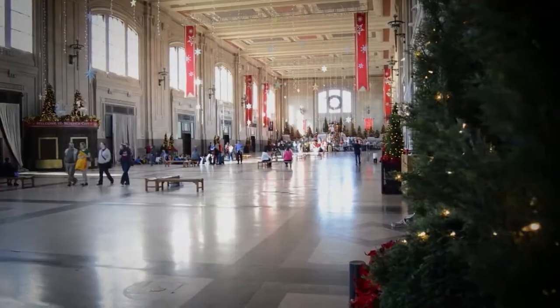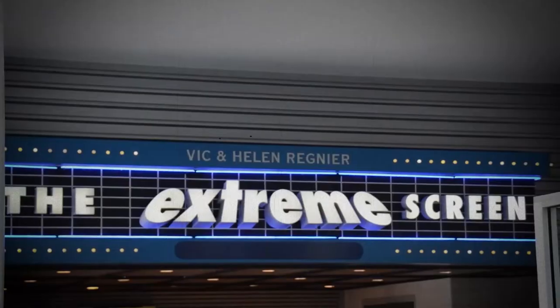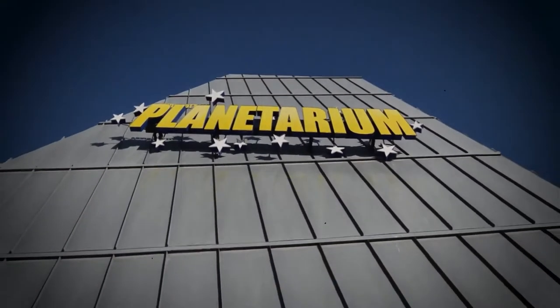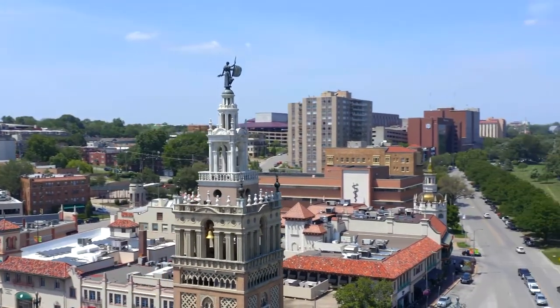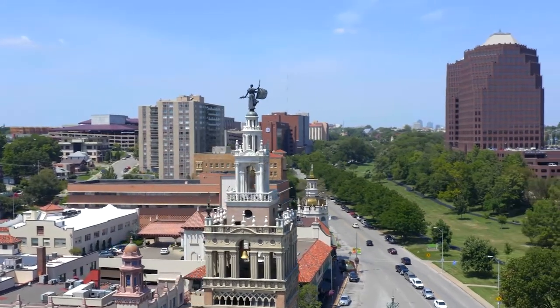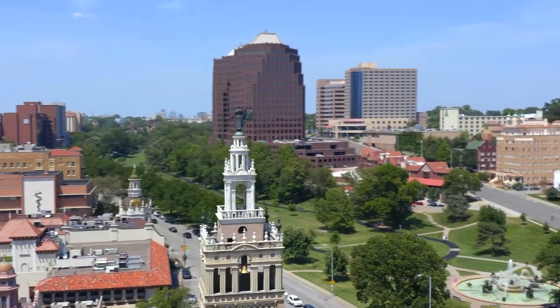With its impressive architecture, Union Station has so many interesting things to do inside, such as visiting Science City, watching a movie at Renier Extreme Screen Theatre, checking out Arvind Gottlieb Planetarium, and seeing a play at City Stage Theatre. We've only begun to cover the attractions and activities that Kansas City has to offer — you could easily spend weeks here and still not see everything this great city has to offer.